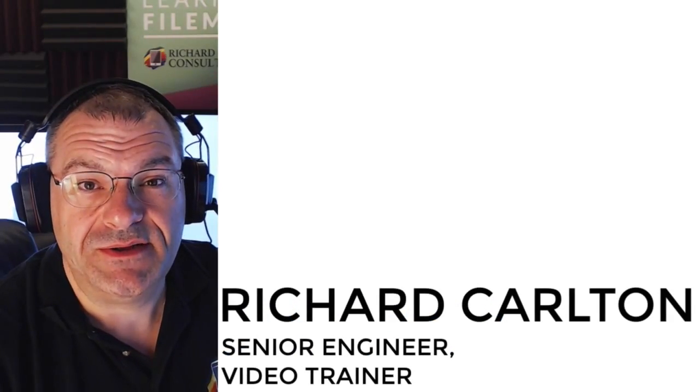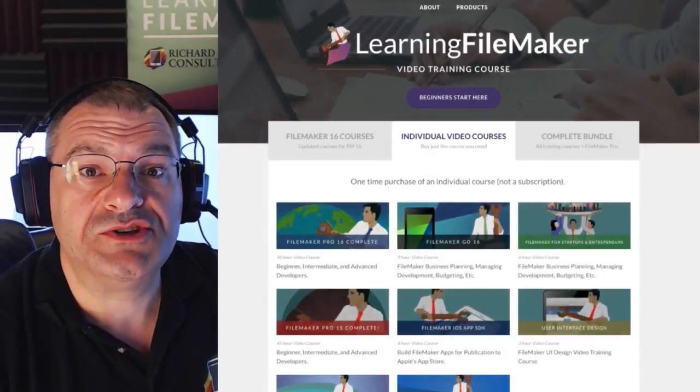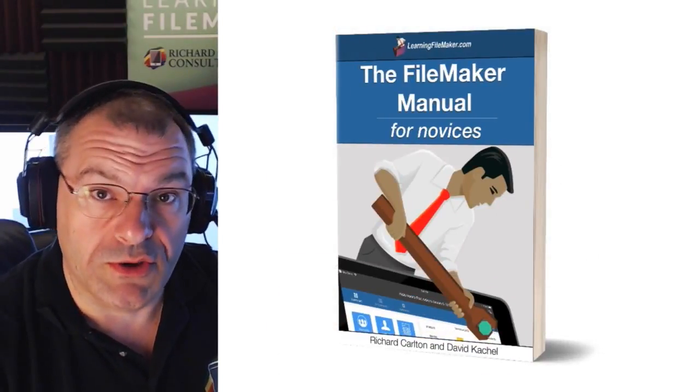Hi, my name is Richard Carleton. My team and I work hard to create FileMaker video courses that help you learn all the ins and outs of this platform. In addition to the videos, we've also started publishing books to help supplement your learning.